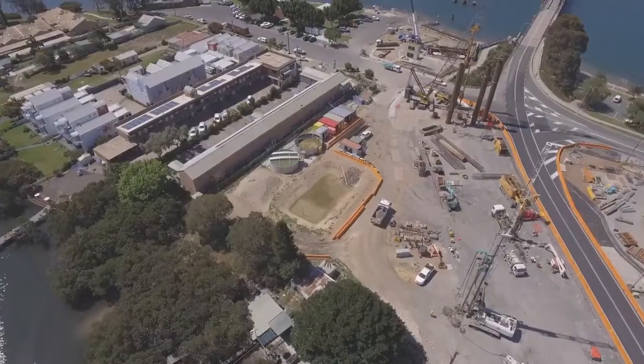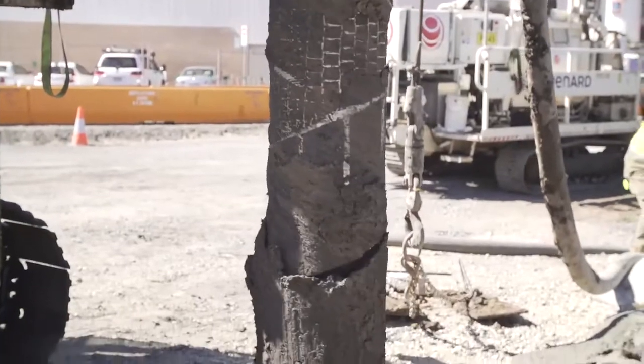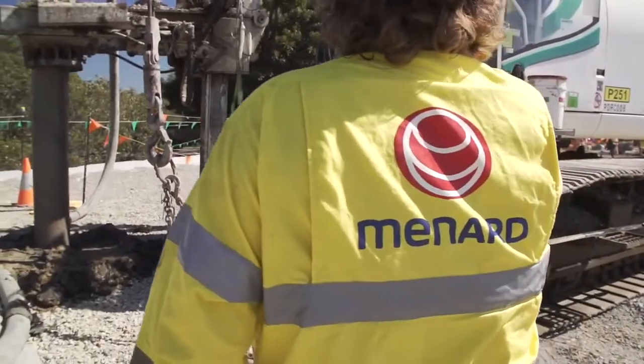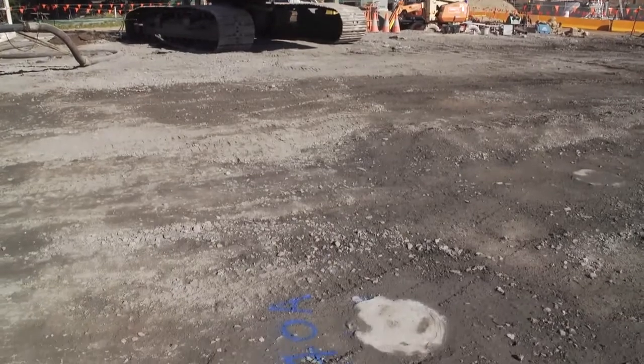The 3,000 square metre area is underlain by deep alluvium soils comprising mainly of soft clays to depths of over 30 metres. In order to meet this challenge, Menard called upon its extensive experience in designing controlled modulus columns, or CMCs, for major infrastructure projects.